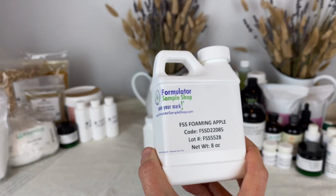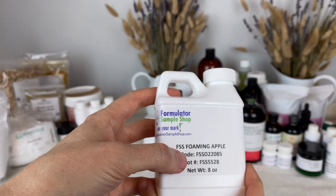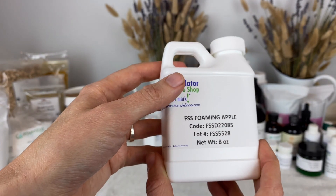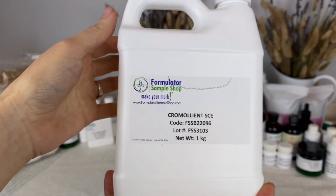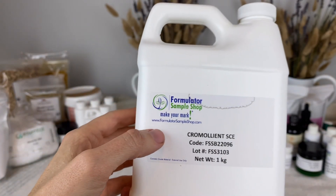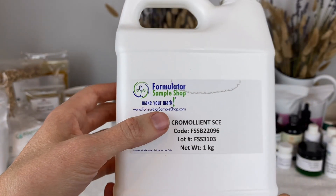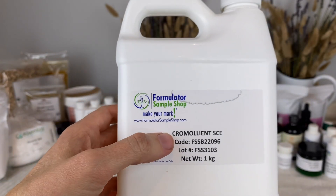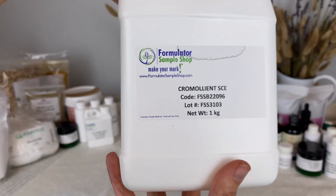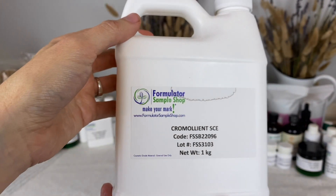Here we have Foaming Apple — this is a surfactant from Formulator Sample Shop. I like this; it's a very mild surfactant, mild enough to use in baby formulas. I believe this is the last emulsifier I have here. This is Chromoliant SCE, also a liquid emulsifier. It's used a lot in cleansing oils and is really good as a self-emulsifier. I got a really big container of this because I use it a lot in my daughter's cleansing oils — I go through it.